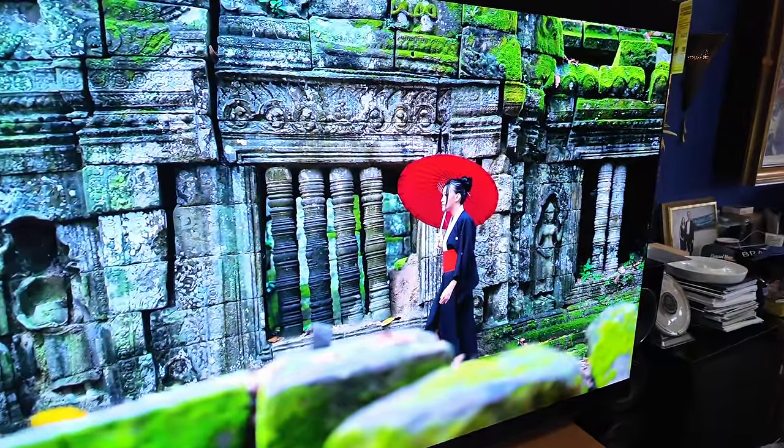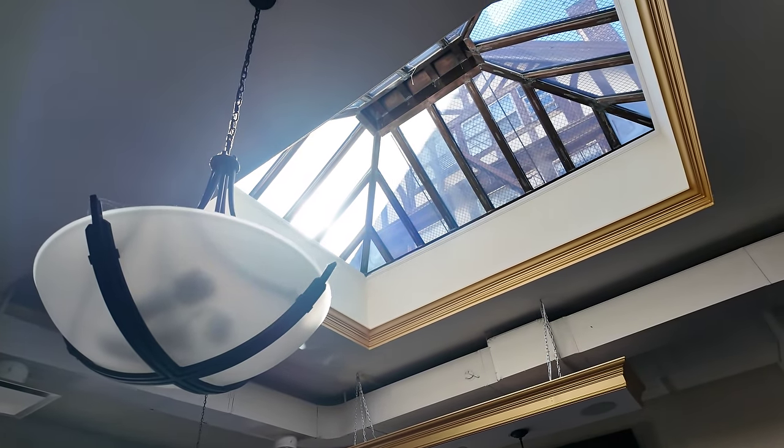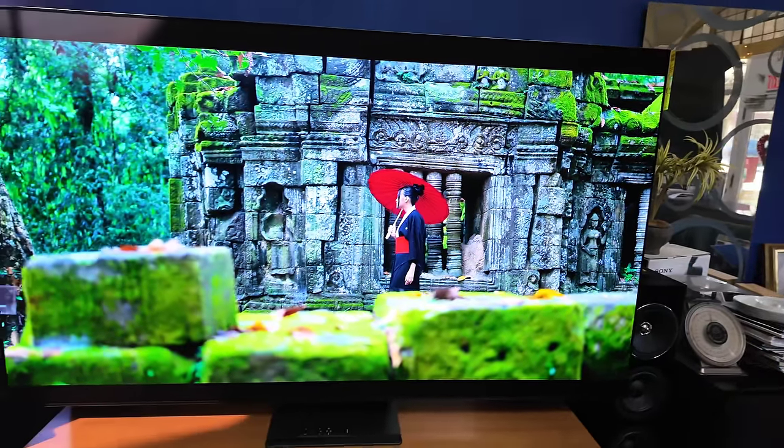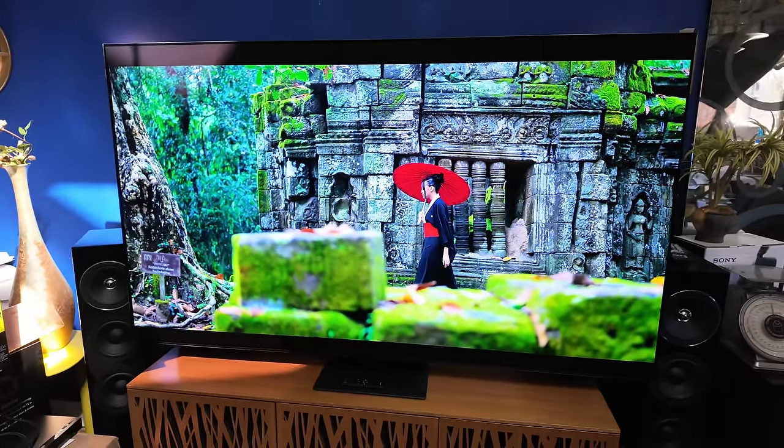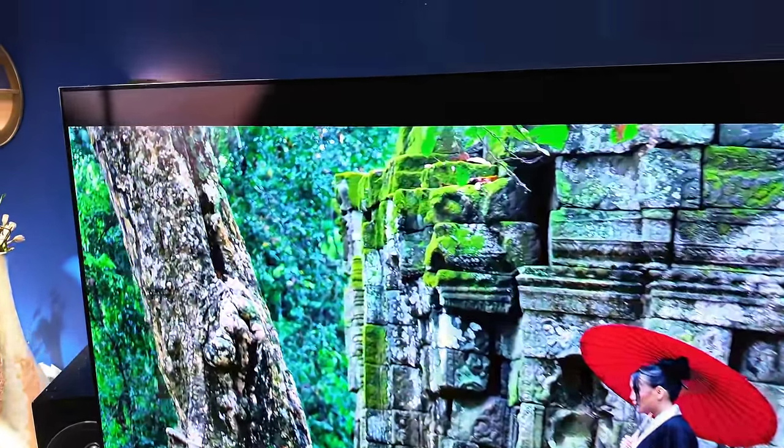They are all mirrors. There is the notorious skylight. Why do I say notorious? Any time I film a TV at Value Electronics, it's always about the glare, always about the reflections. Terrible reflections — regardless of whether it's an OLED or a mini LED.